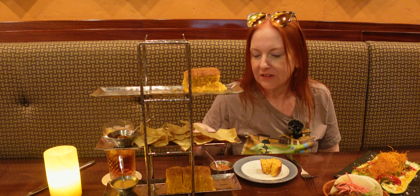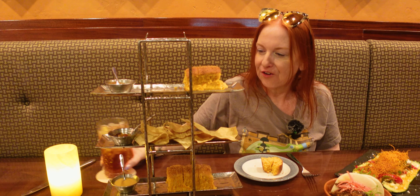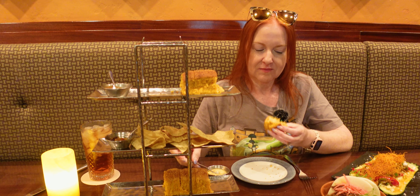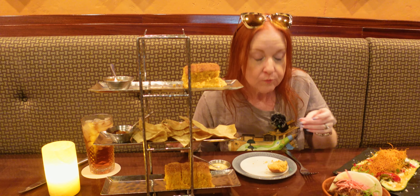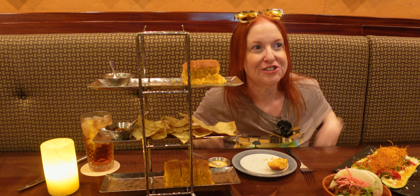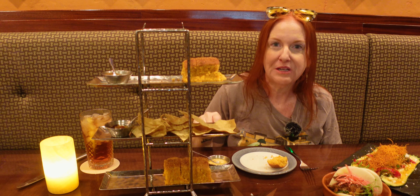That was actually the guava. Definitely guava. Hold on — this is the Thai curry down here then, because we got two of them. This looks more like coconut milk. So good. It tastes like the sauce I used to get on chicken satay, which I haven't had in a million years. Really good peanut sauce.